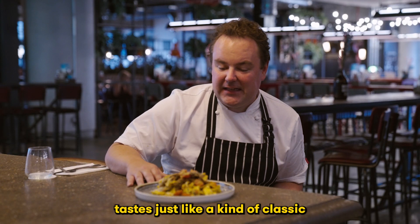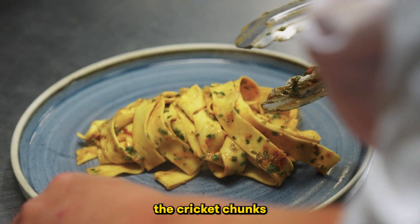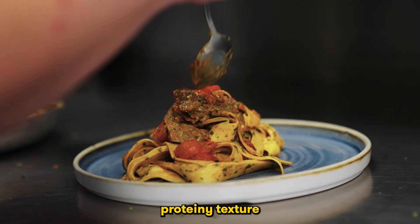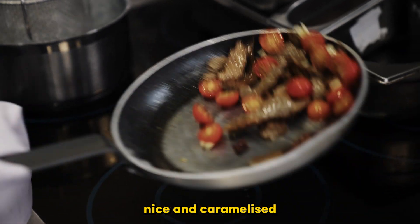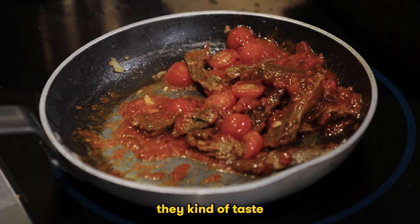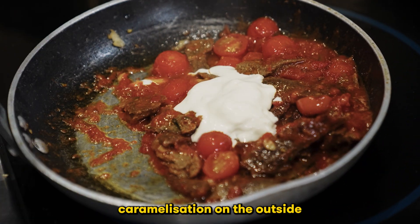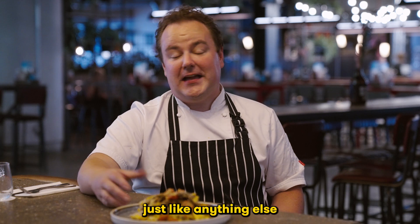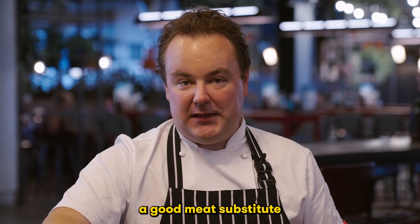It kind of tastes just like a classic arrabbiata almost. And the cricket chunks give it a nice meaty, protein-y texture. The way the crickets taste, in this chunk form, if you get them nice and caramelized just like any meat, they kind of taste like a spiced almost kofta meat or something like that. Get some caramelization on the outside and don't overcook them just like anything else. They can be juicy and have a nice texture to them.